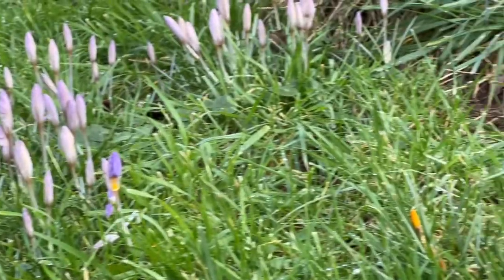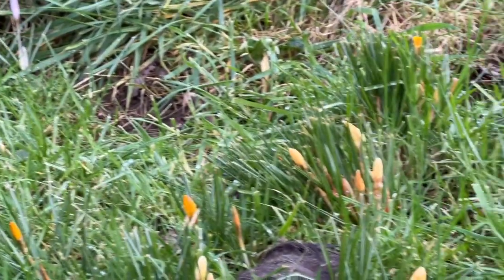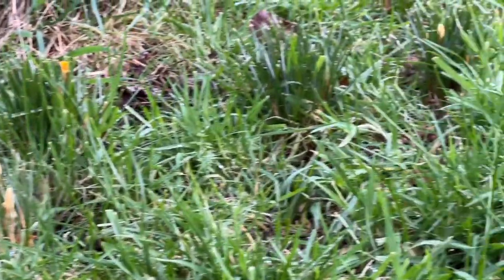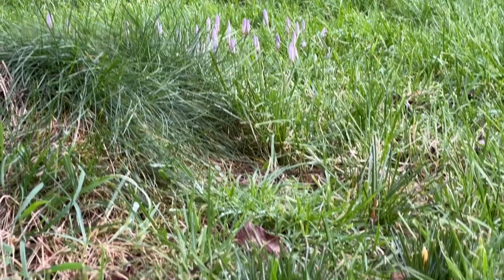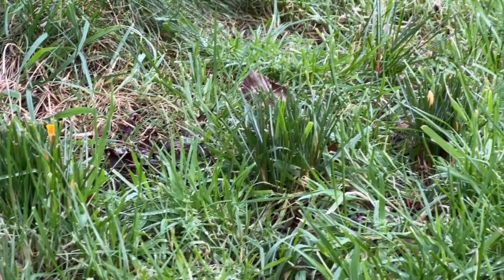Really lovely crocus naturalizing, and the tree here not quite out in flower, but they'll probably have finished by next month, sadly.